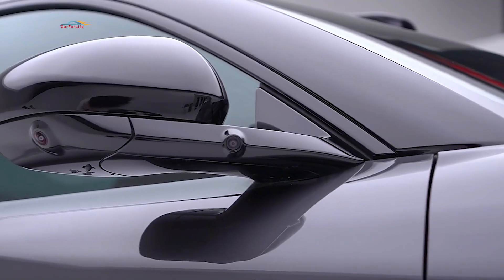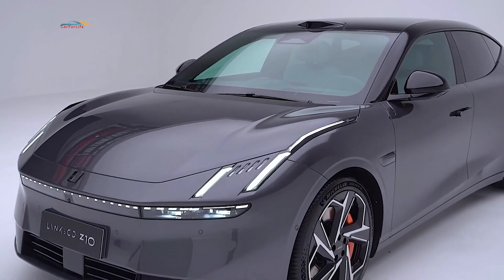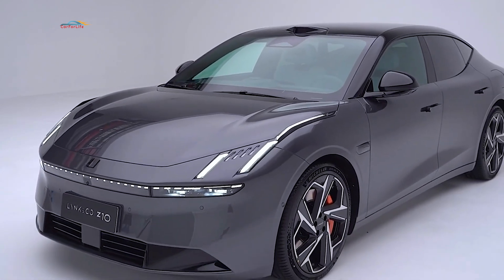The design language of the sedan Link & Co Z10 also carries over to the crossover models 0.6 and 0.8. The exterior design is carefully crafted.